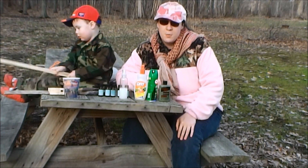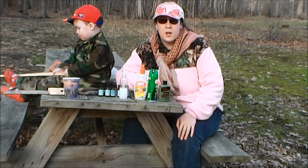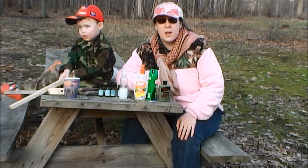First, we're going to talk about some chemical products that you can purchase at any local store, and then we're going to talk about some natural products that you can make at home yourself.